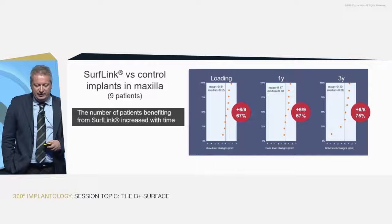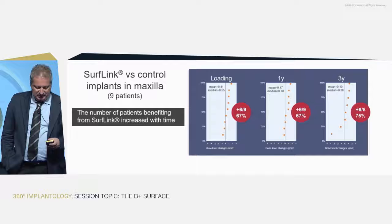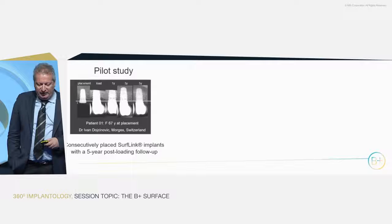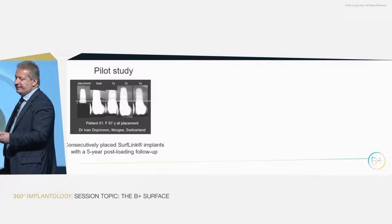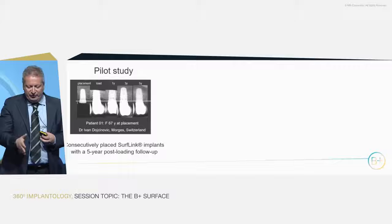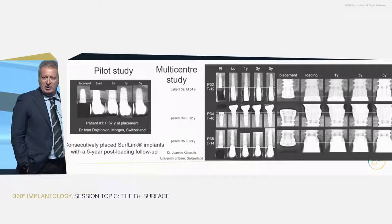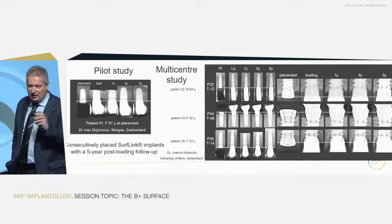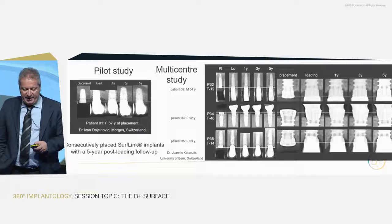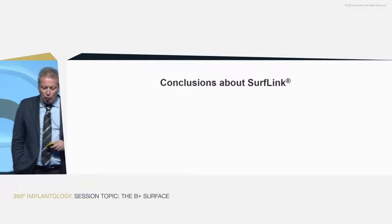In the maxilla, which has softer bone, again after three years there is slightly better performance with SurfLink implants — around 75%. For the patients with extra SurfLink implants who have reached five years, and three patients in the other study who also reached five years, bone levels are maintained in all of them. All these patients have SurfLink implants, and I'm not hiding anything.